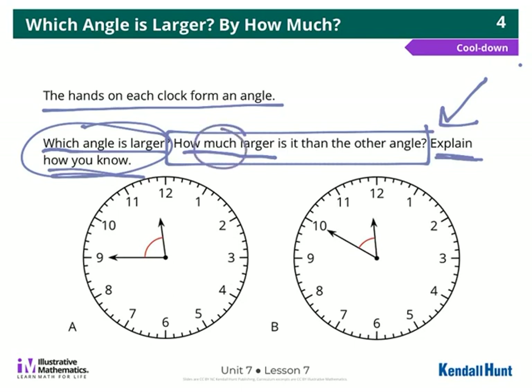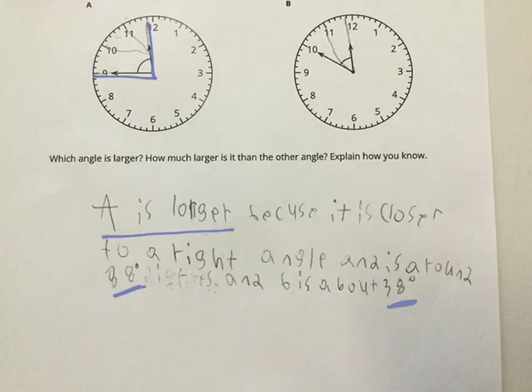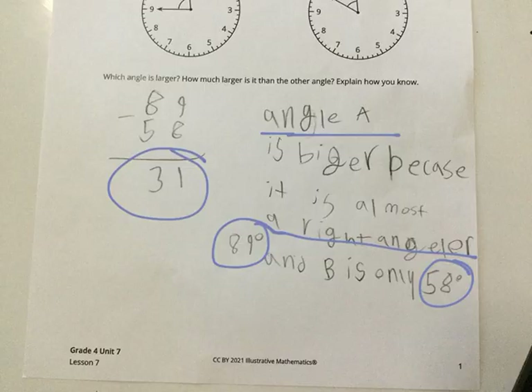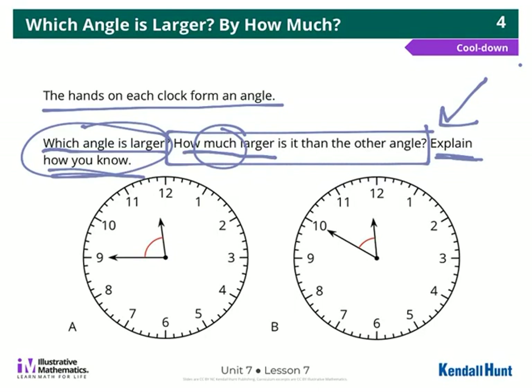We're not going to find the exact answer, but an estimate is really what we were looking for. This person, I don't see how much bigger. This person didn't tell me how much. This one didn't. This one did — that person told me how much. And this person, I'm inferring, but I think that's what this number was. So we need to remember to answer both parts of the question.